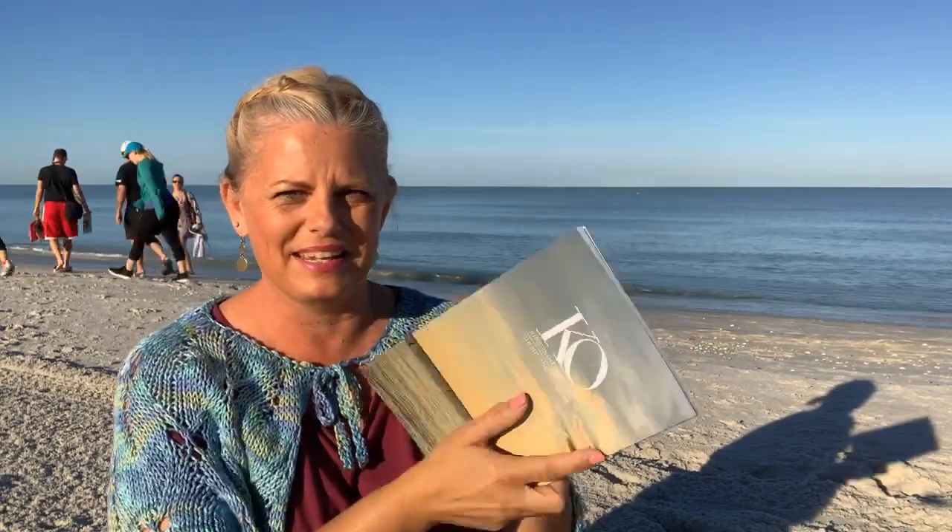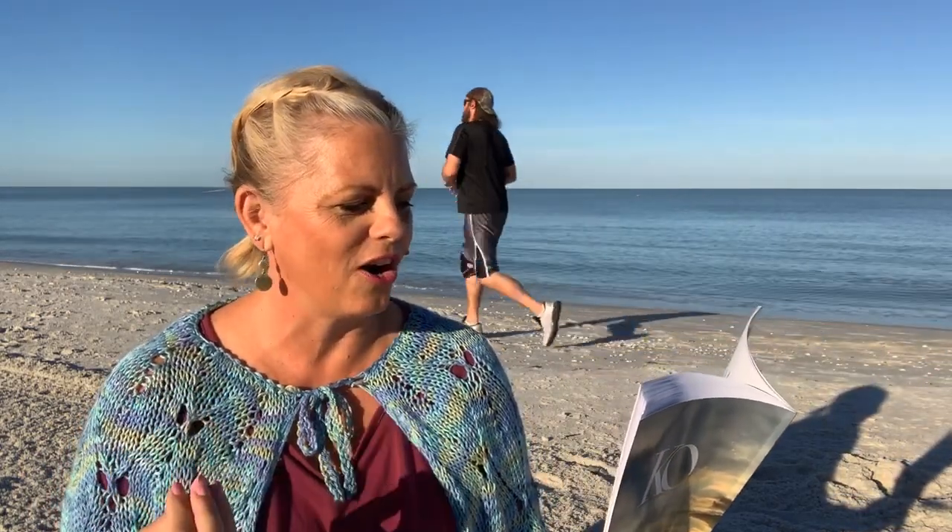Okay, we're back. Now we'll look for our quote. There is no charm equal to tenderness of heart. That's Jane Austen. If that could just be a daily mantra, what a beautiful world this would be. So let's read this again — there is no charm equal to tenderness of heart.